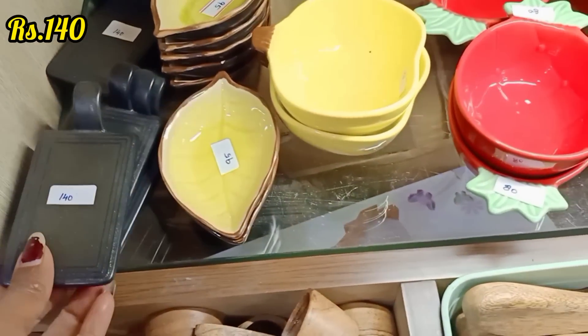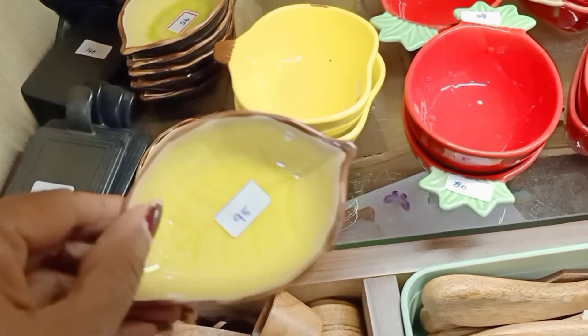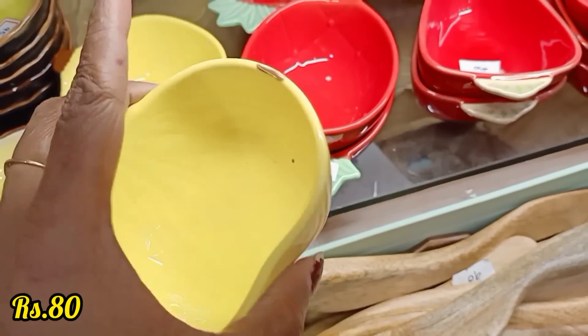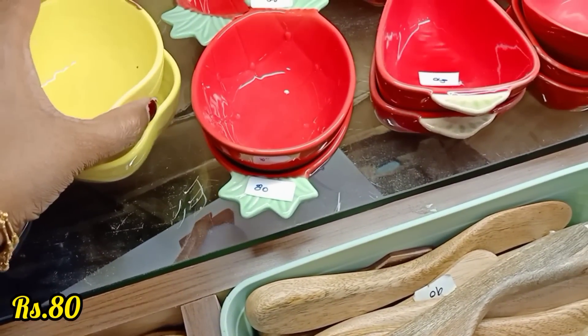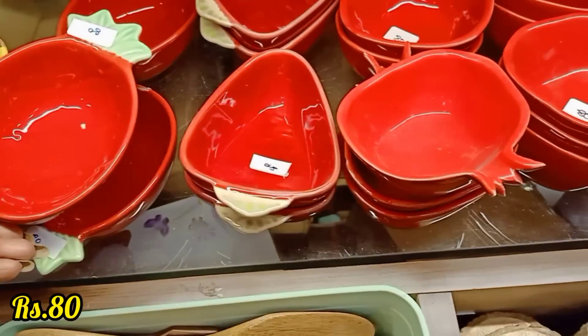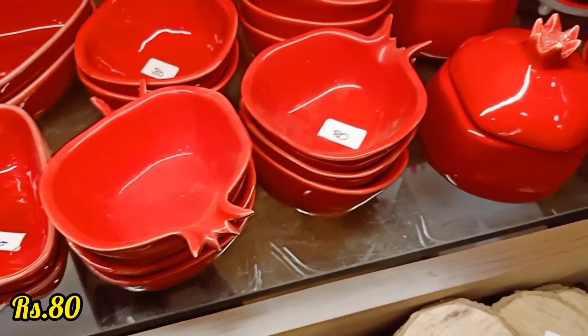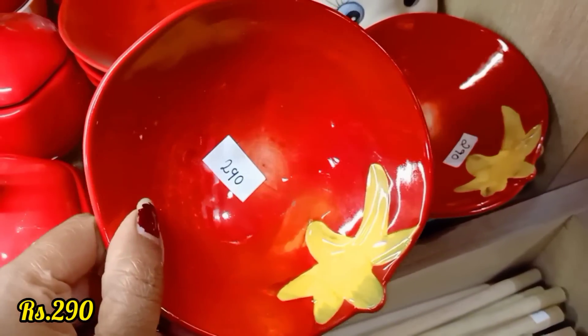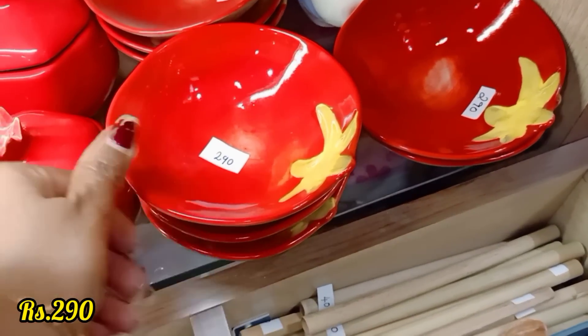It is cast iron. It is a small tray. It is a leaf bowl. It is a small dip tray — it is very cute. It is a strawberry shape, a pineapple shape, a carrot shape — it is different and very new. It is a small bowl, a 290 bowl.